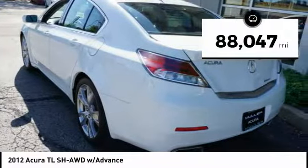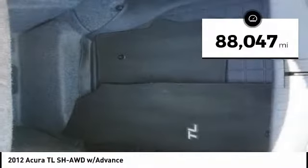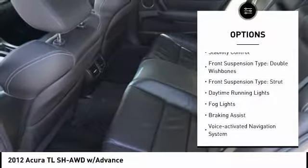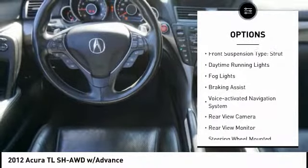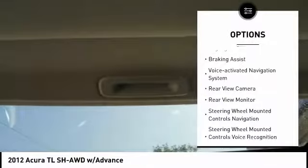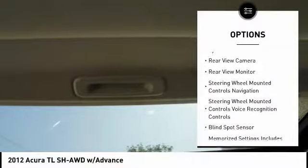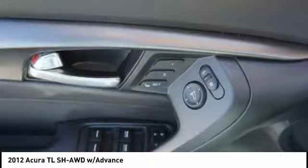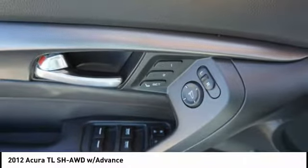This vehicle has less than 90,000 miles. Here are some of this vehicle's great options: rear spoiler, traction control, stability control, front suspension type double wishbones, front suspension type strut, daytime running lights, fog lights, braking assist, voice activated navigation system, and rear view camera.